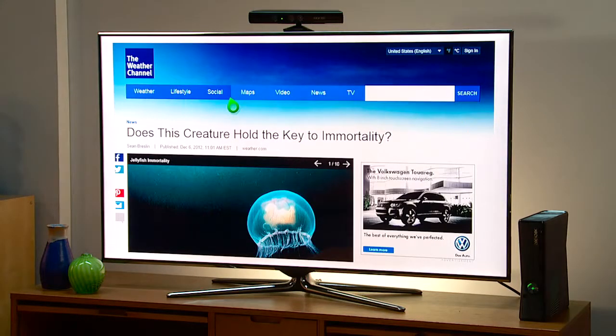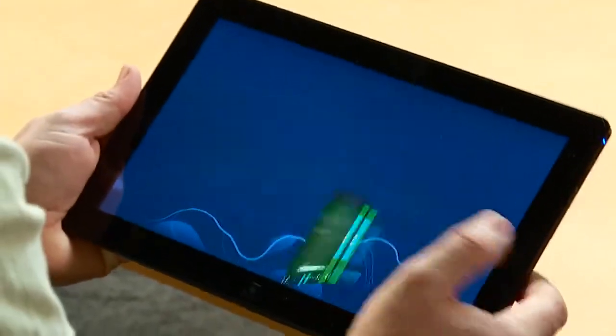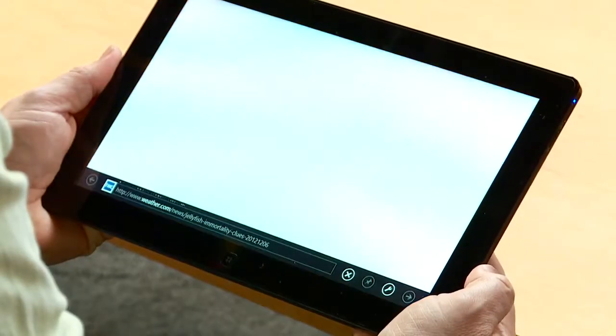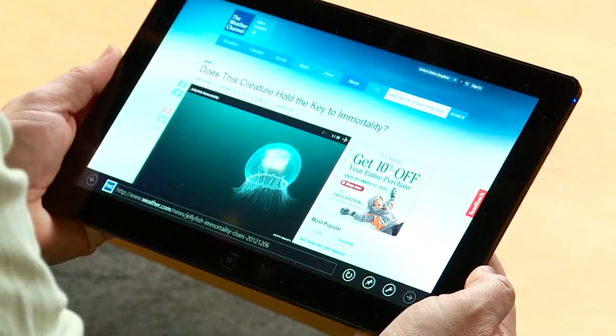And now, if I needed to get moving again but I was still checking out the weather, I could also pull this same browse session down to my smart device. In this case, I'll use my Windows 8 tablet. I simply tap play here, and now I've had a single browser session travel across three screens.